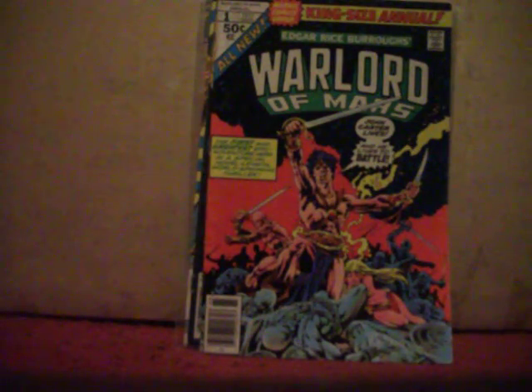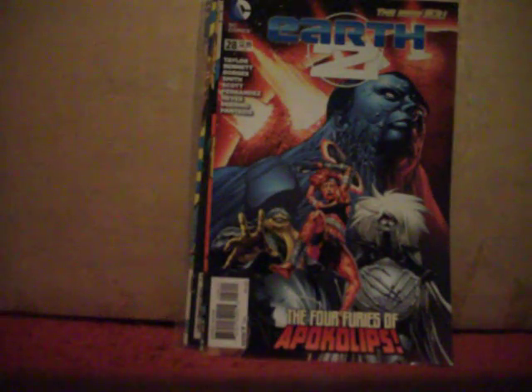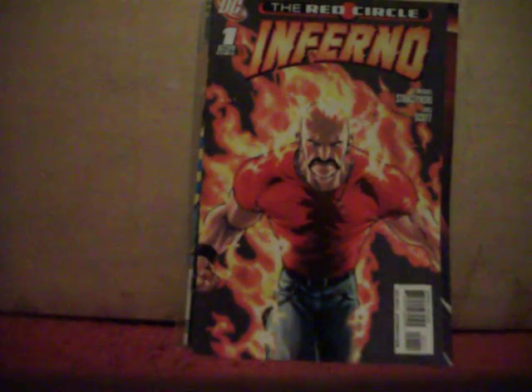Got Earth Two number 28 — New 52 stuff. If you like it you like it; it wasn't my cup of tea, at least not this issue. Got The Red Circle: Inferno number one — an update of the old 1940s MLJ characters.